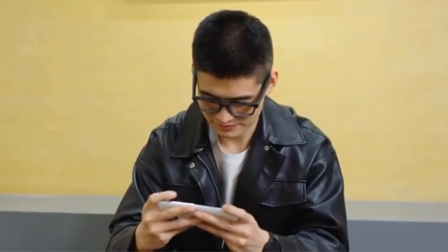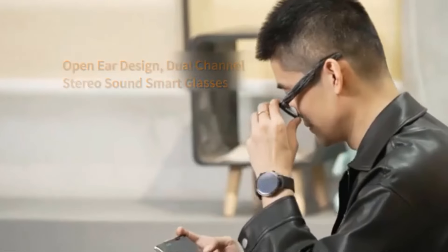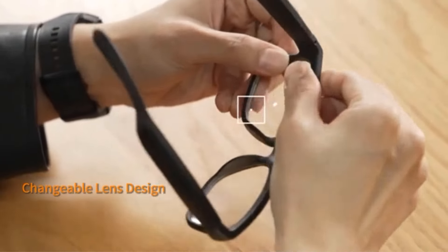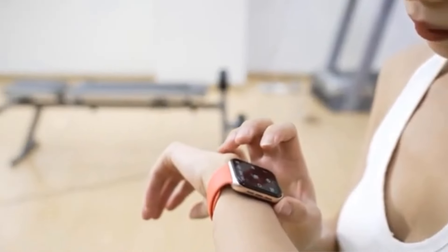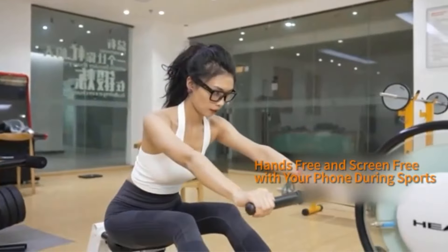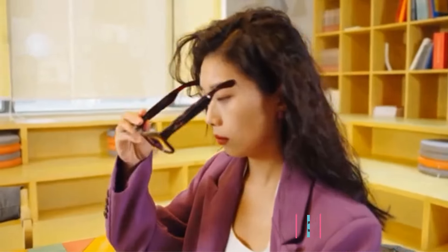The inclusion of Bluetooth speakers allows users to enjoy their favorite music, podcasts, or calls hands-free while on the move. This feature enhances the overall experience of outdoor activities such as jogging, cycling, hiking, or simply lounging by the pool. Additionally, the voice control feature adds convenience, enabling users to interact with their smart glasses effortlessly.